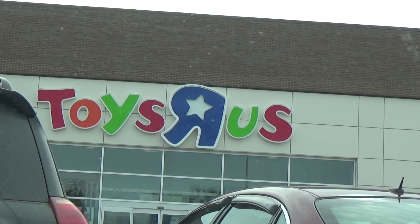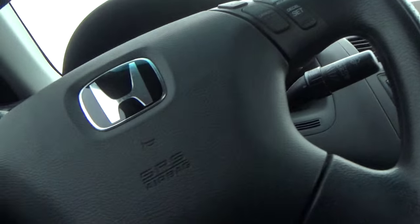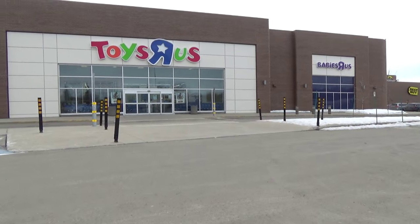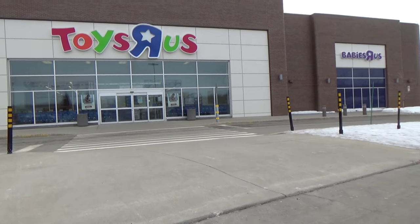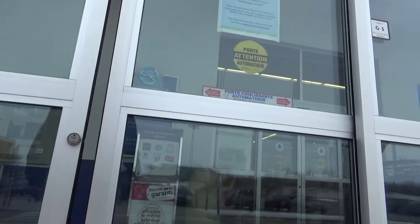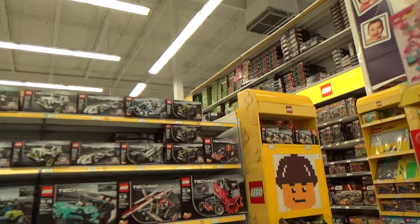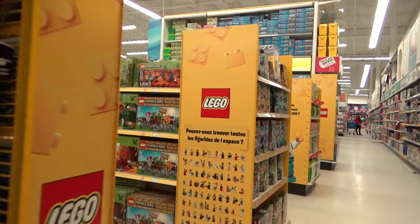We have finally arrived and it's time to go inside. Compared to last time where we were messing around, we're getting right to the point right now — going right into Toys R Us and walking right into the Lego section.